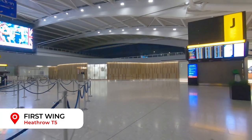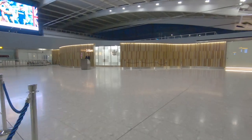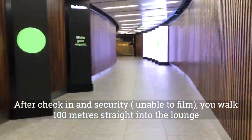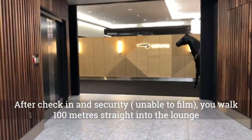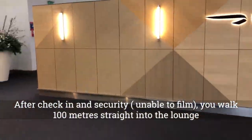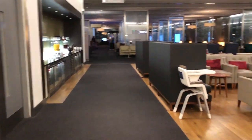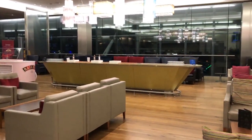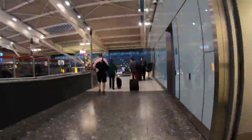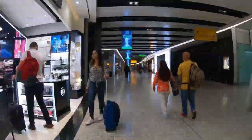The First Wing is an exclusive fast track area that takes you through check-in, security, and straight into the lounge within five to ten minutes. Unfortunately I wasn't able to record this section. As an alternative, if you wish to shop before entering the lounge, you can use the business class fast track security and browse all the shops before arriving at the lounge from this route.